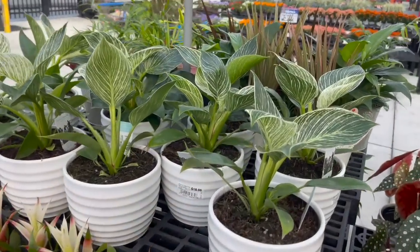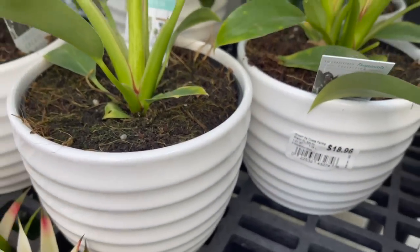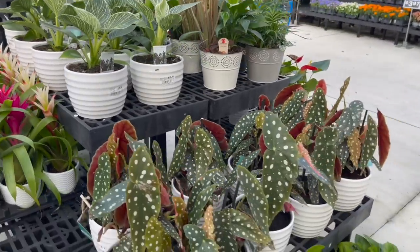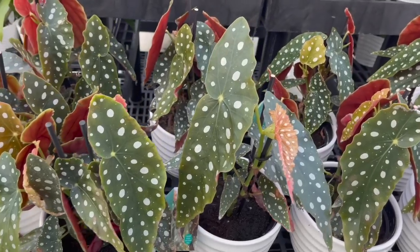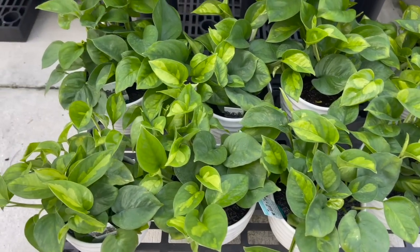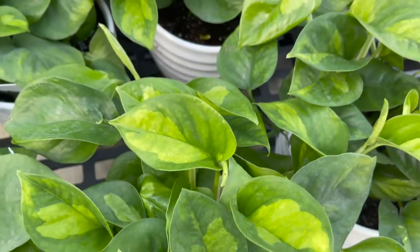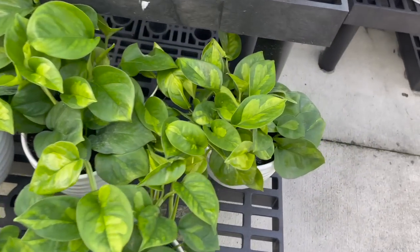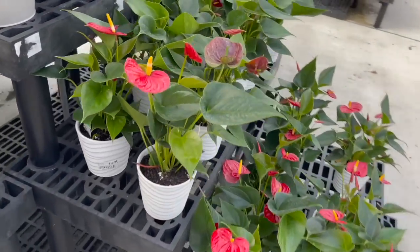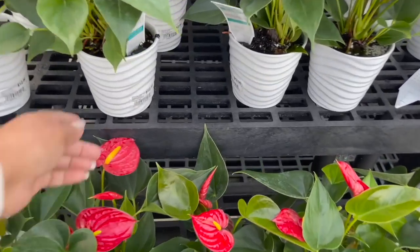Over here they had some bromeliads in ceramic pots for $7.96. On the top they had some Costa Farms trending tropicals — philodendron birkins — and those are going for $18.96 at this store. Over here on the side they had some begonia maculata, and look what else they had on the bottom: global green pothos, and these are starting to pop up everywhere down here in South Florida. They also had these anthuriums in ceramic pots for $12.96.